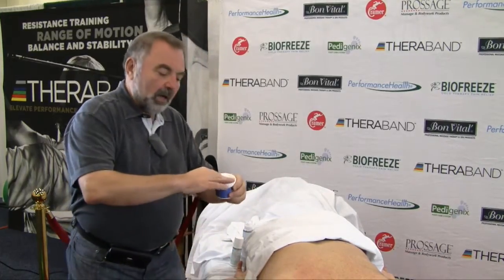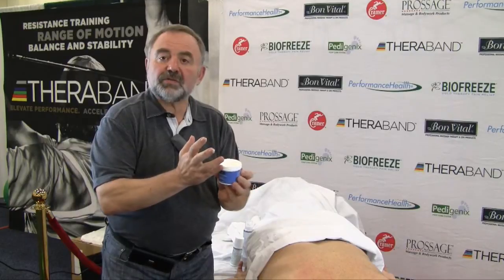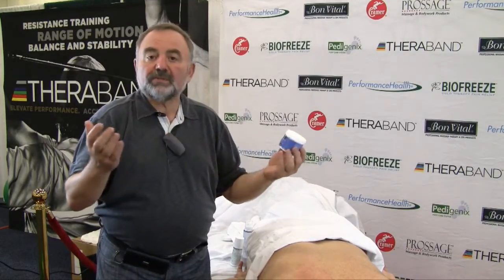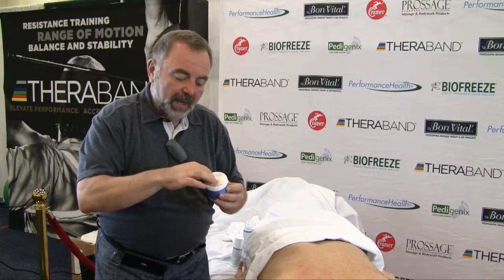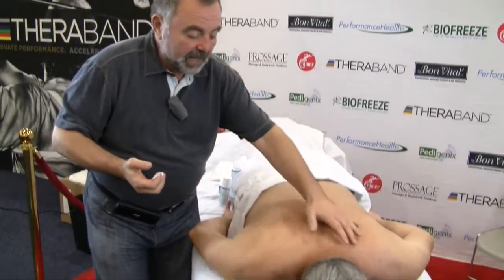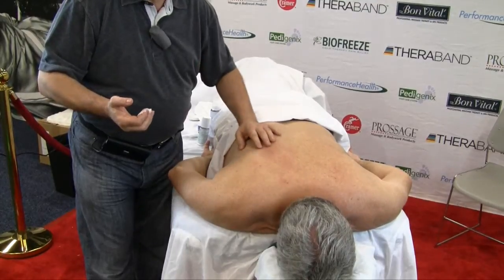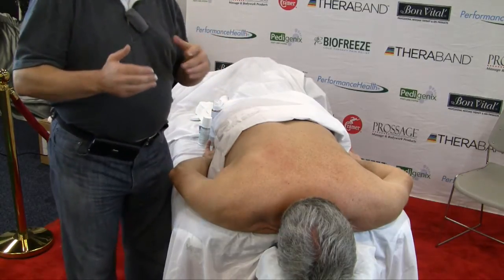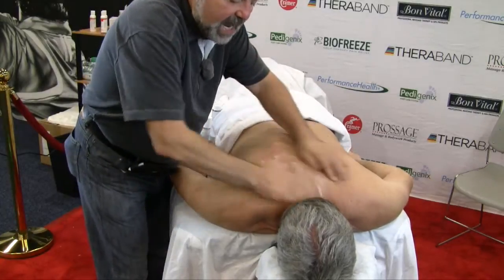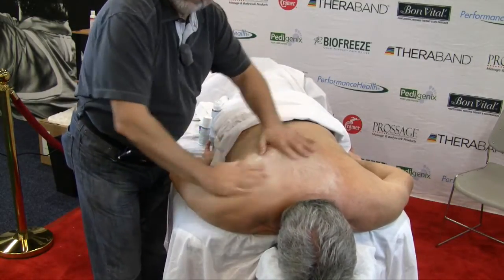I will demonstrate and continue my explanation. Right now I'm holding Bon Vital, an all-purpose cream I believe with Jojoba. I was introduced to this cream four years ago. Let's say our client sustained some injury in the neck and upper back and this area is pretty painful even to light touch. What we're doing is called introductory massage — during seven to ten minutes we perform the same techniques with light, light touch, barely increasing pressure.